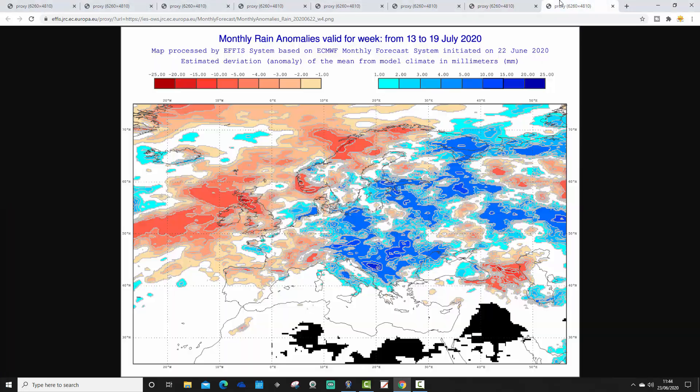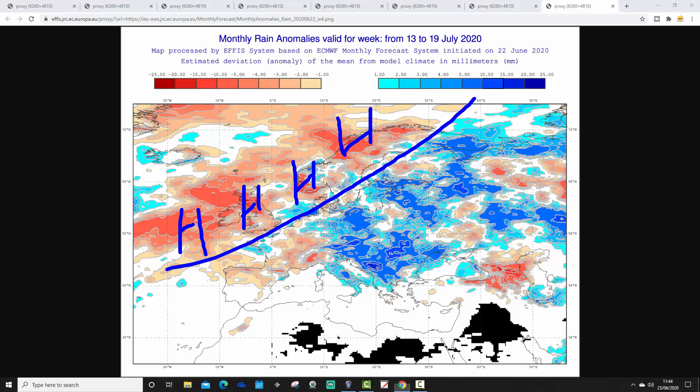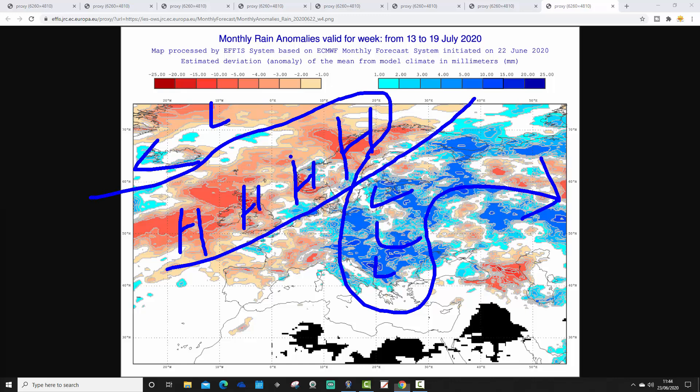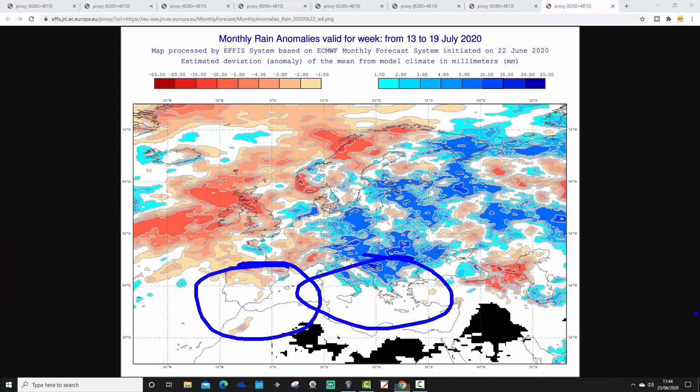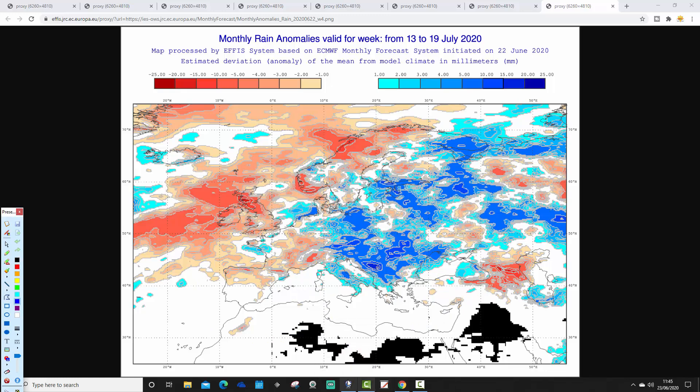Precipitation for week four, 13th to 19th of July, shows it wettest on the eastern side of Europe and in the northeast, with those areas looking wetter than average. In the northwest it remains drier than average. It looks as though high pressure is reaching in from the Azores northwards up towards Scandinavia, with a meandering trough of low pressure elongating through the east bringing cooler temperatures and big thunderstorms. The southeastern corner of the Mediterranean also looks rather unsettled, while the western Med is on the drier side.